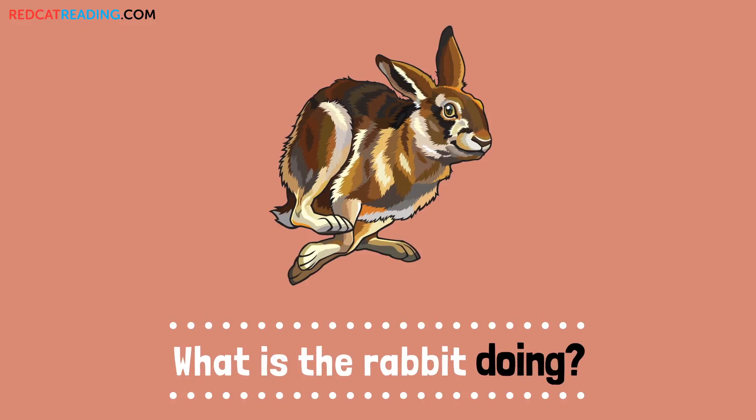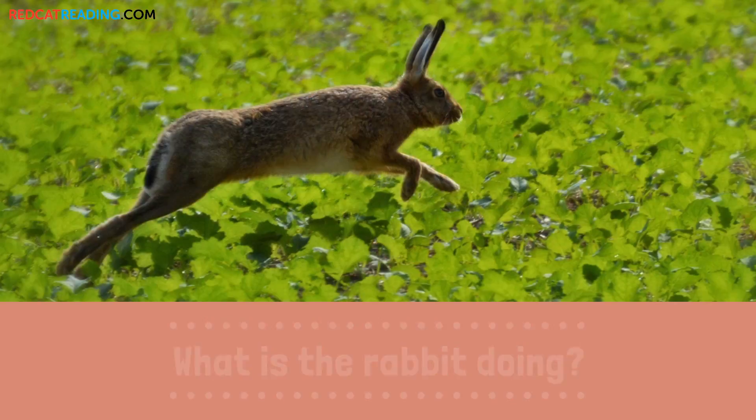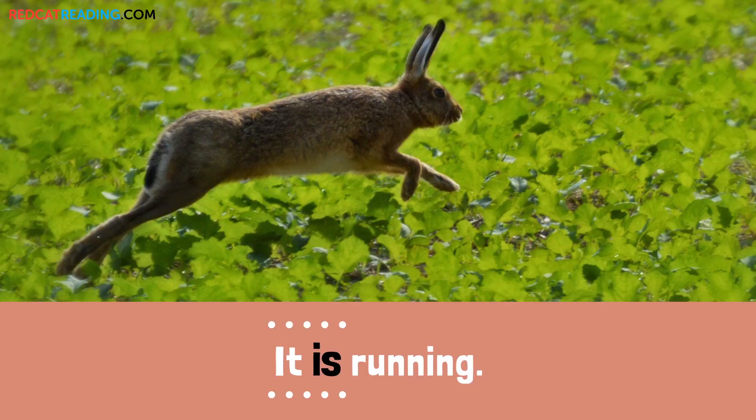What is the rabbit doing? It is running.